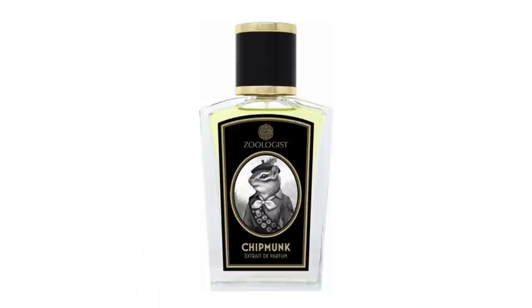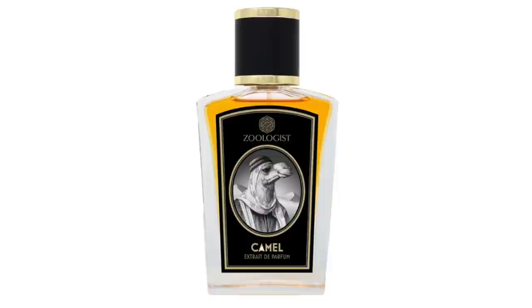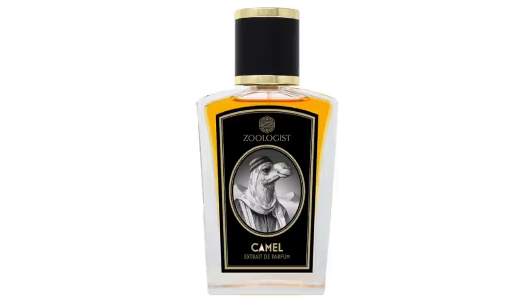Last year I also reviewed Chipmunk, which I really enjoy — it's a very nutty fragrance with hazelnuts, resins, sweet touches, and a quince note. Those two are my favorites, but I also enjoy Squid, which is an aquatic marine fragrance, and of course Elephant and Camel as well. There are a few others I really like and enjoy wearing.